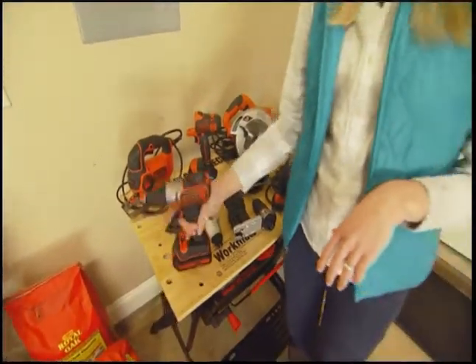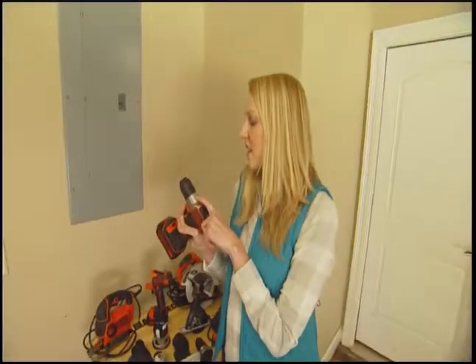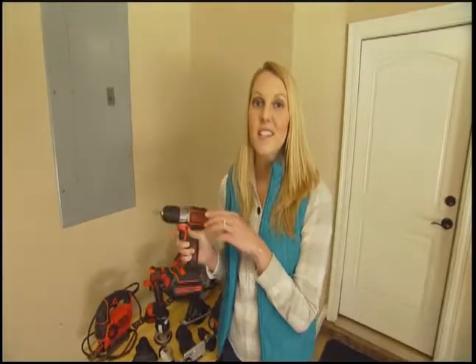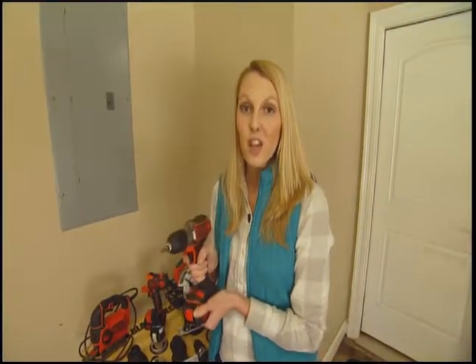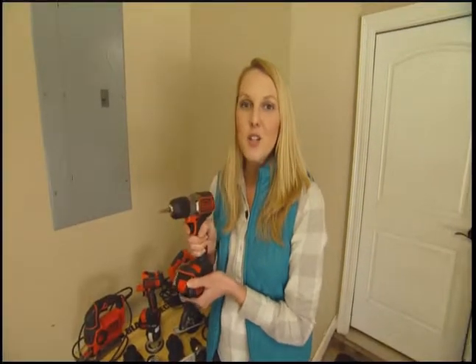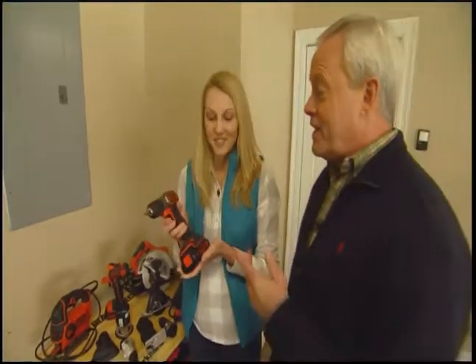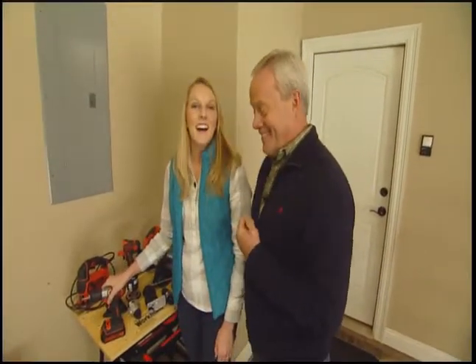My favorite is really cool — it takes the thought process out of drilling in a screw with the AutoSense because it stops the screw when it's flushed, so you don't put it in too far and strip your wood and cause it to split. Now, Candice, don't you think these would look really good under my tree this Christmas? And mine. I mean, I've got to learn how to use them.